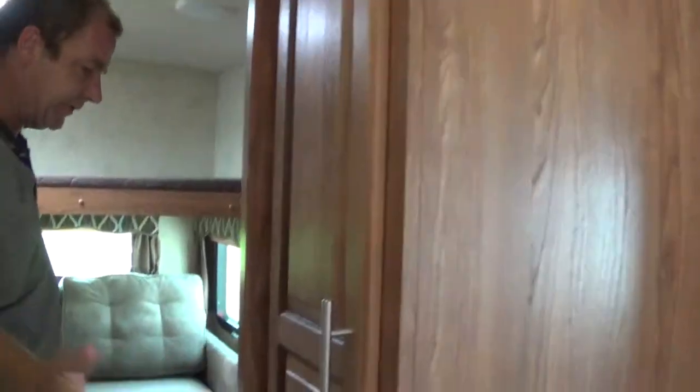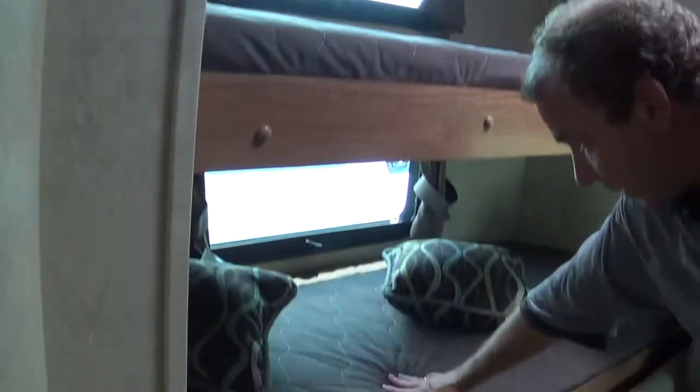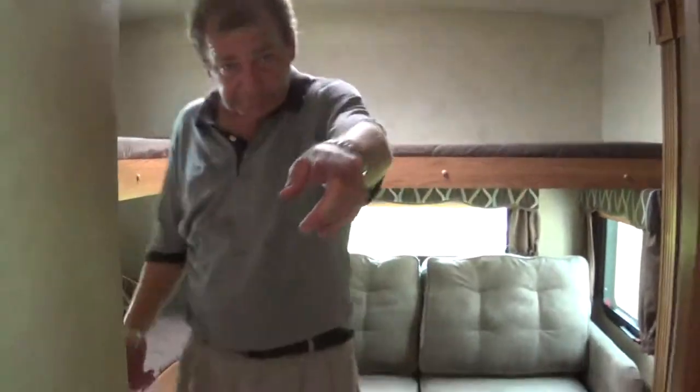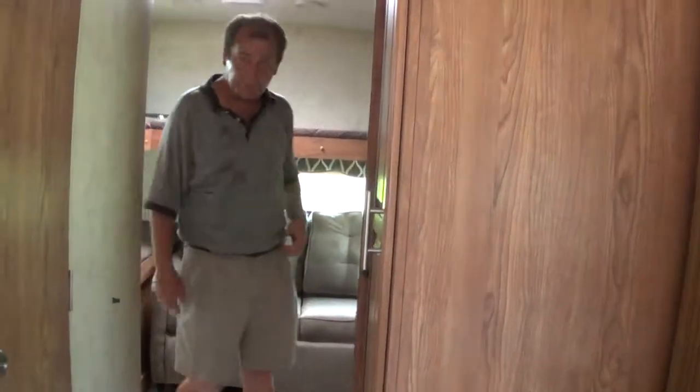Back here we have the kids' room. There's a place for the TV and another stereo back here. You can sleep one here, one here, one here — and then you have a hide-a-bed, a folding sofa down here. So you can sleep one, two, three, four just in the back. Two more up front — that's six. Two more is eight. Two more is ten. Plus whatever you can fit on the floor.